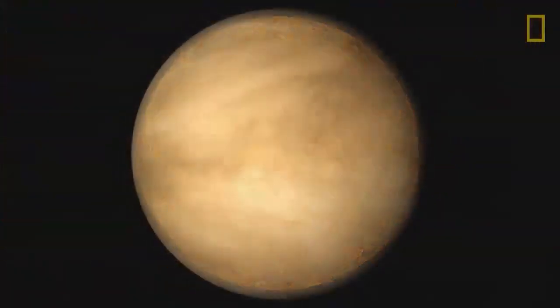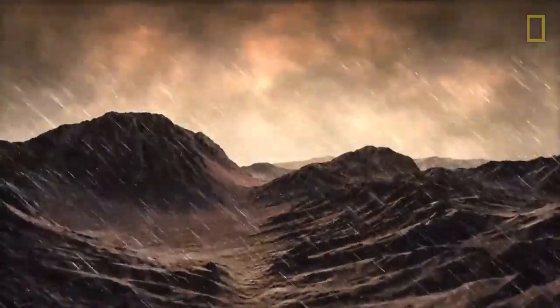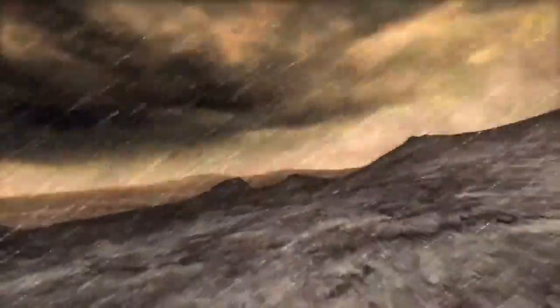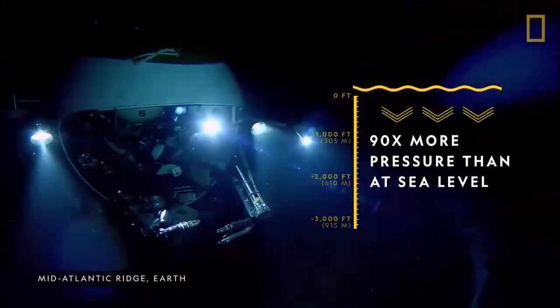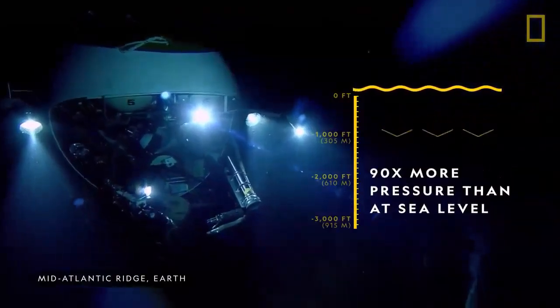Venus also has a thick, layered atmosphere. It's full of clouds that rain sulfuric acid and whip around the planet at speeds up to 224 miles per hour, faster than some category five hurricanes. The atmosphere is so thick that it creates a surface pressure similar to what it would be about half a mile deep in the Earth's oceans — heavy enough that a human standing on Venus's surface would be crushed.